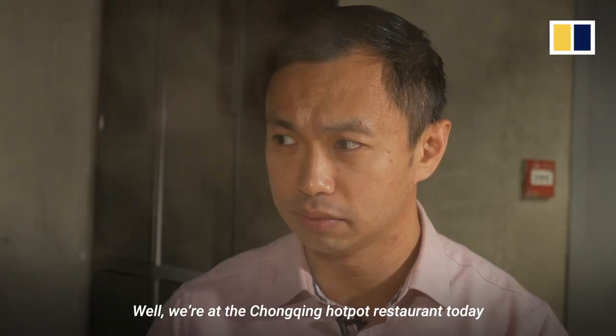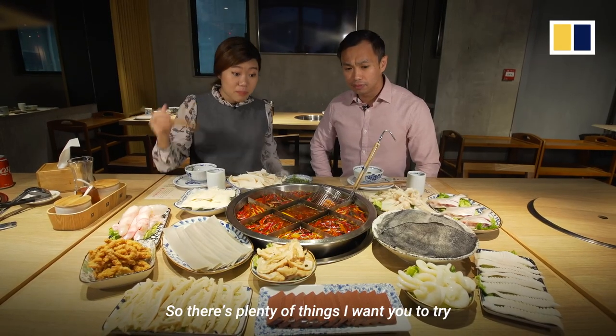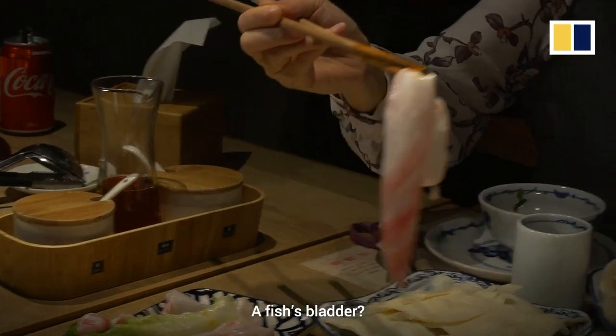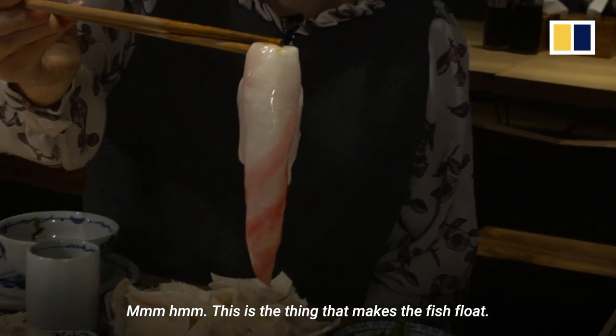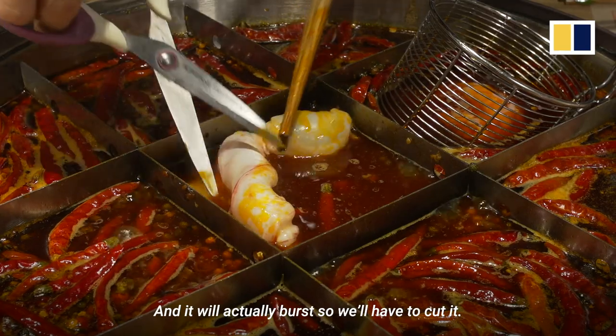We're at the Chongqing hot pot restaurant today, and they're actually known for eating entrails and intestines. So there's plenty of things I want you to try, and let's start with the swim bladder of a fish. A fish's bladder? Mm-hmm. This is the thing that makes the fish float, and it will actually burst, so we have to cut it.